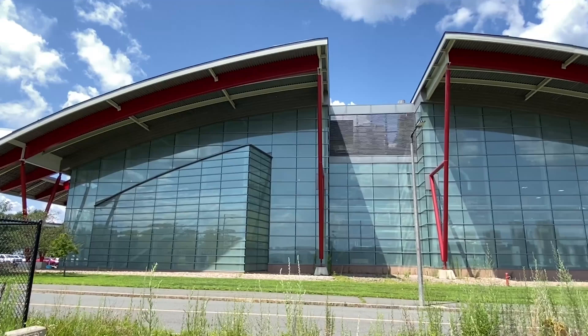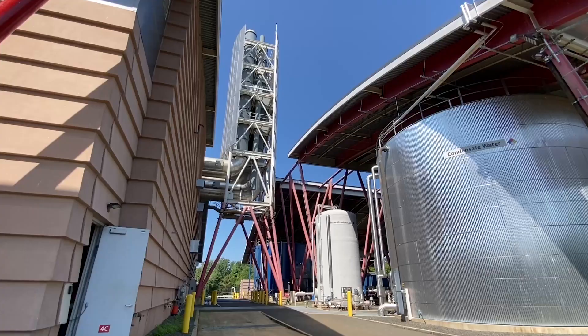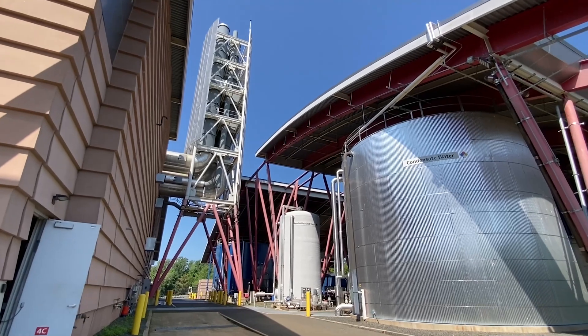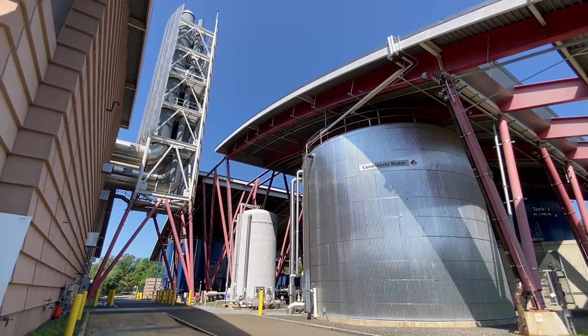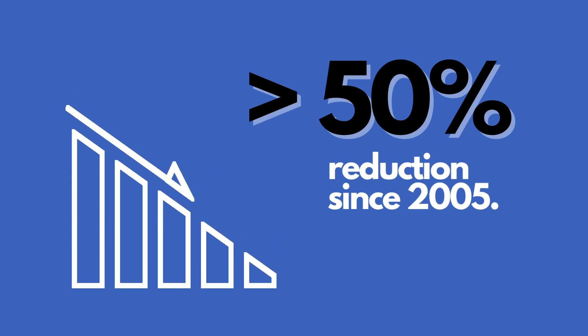We set up our own in-house self-revolving fund program called the E-Plus program, where every year we do two to ten million dollar projects on reducing energy in our buildings. Over that time frame, we've reduced energy by BTUs per square foot by over 50 percent.